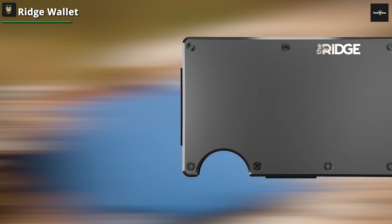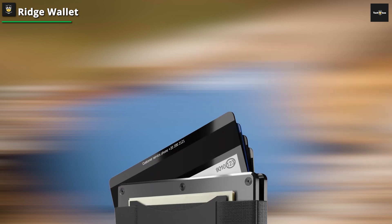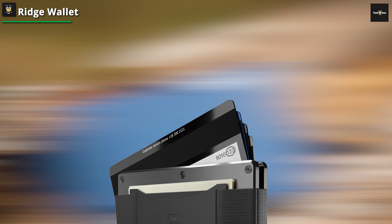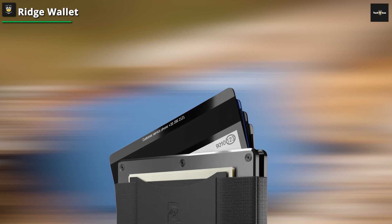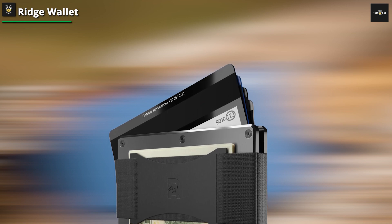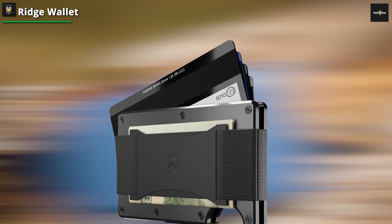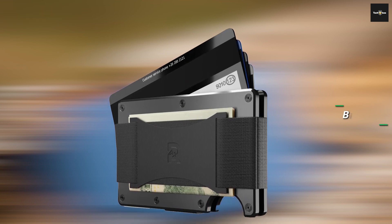This clever design element transforms the wallet into more than just a card holder — it's an efficient organizer for your essentials. With its durability, security, and versatile material options, the Ridge Wallet proves to be a stylish and practical companion for those seeking both aesthetics and functionality in their everyday carry.